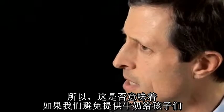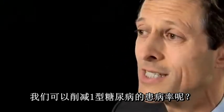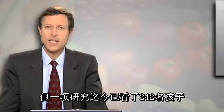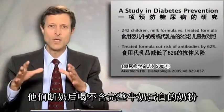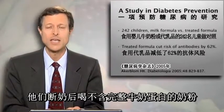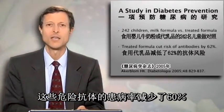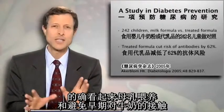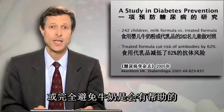So does that mean that if we avoid giving cow's milk to kids, we could cut down on the prevalence of type 1 diabetes? It's too early to say for sure. But a study has so far looked at 242 kids who were all breastfed and then weaned to a formula that didn't have intact cow's milk proteins. And it cut the prevalence of these dangerous antibodies by 60 percent. So we're on the right track. It does seem that breastfeeding and avoiding early exposure to cow's milk — maybe avoiding it altogether — is going to help.